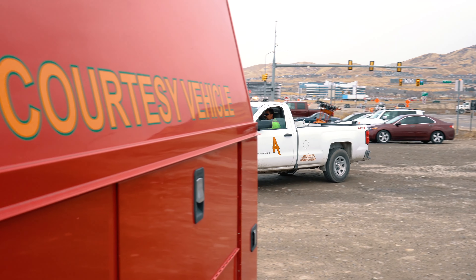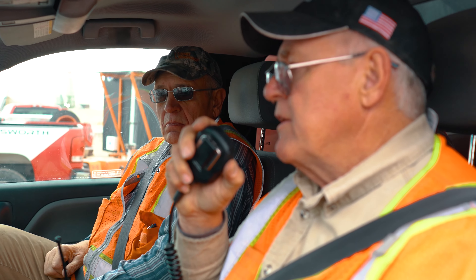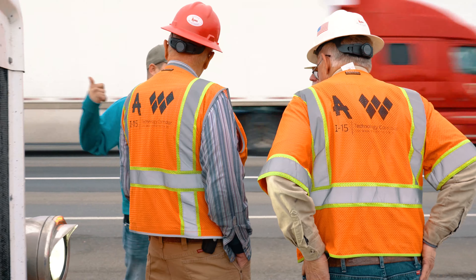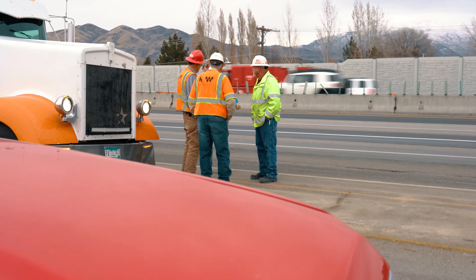Hello everyone. We're going to talk a little bit about our Courtesy Patrol. It's a service provided by Ames Wadsworth Brothers for the Tech Quadro Project. Their sole purpose is to keep traffic moving on the freeway.